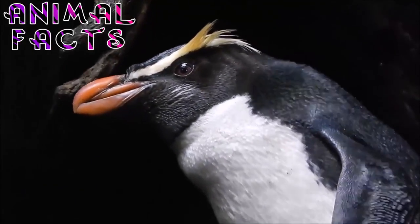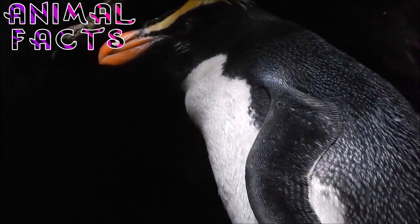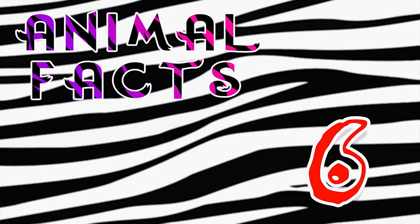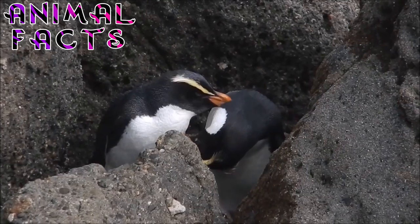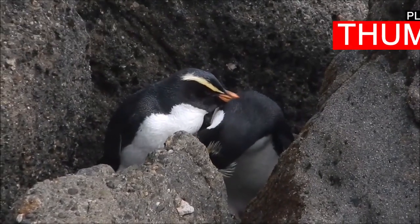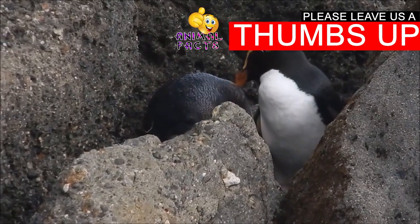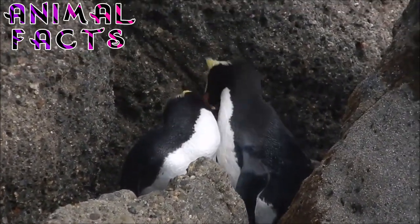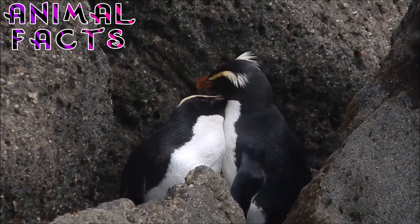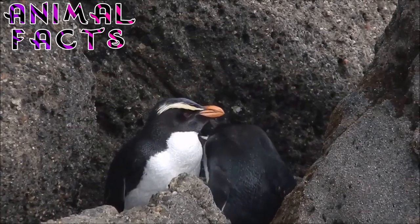They communicate by emitting barking calls when out at sea and by visual and vocal displays while on land. Fiordland penguins are members of the Crested Penguin Group, which also includes the Royal Penguin, Macaroni Penguin, Snares Penguin, the Red Crested Penguin, and the Rockhopper Penguin. All are black and white penguins with yellow crests, red bills and eyes, and are found on sub-antarctic islands of the world's southern oceans. All lay two eggs, but raise only one young per breeding season. The first egg laid is substantially smaller than the second.